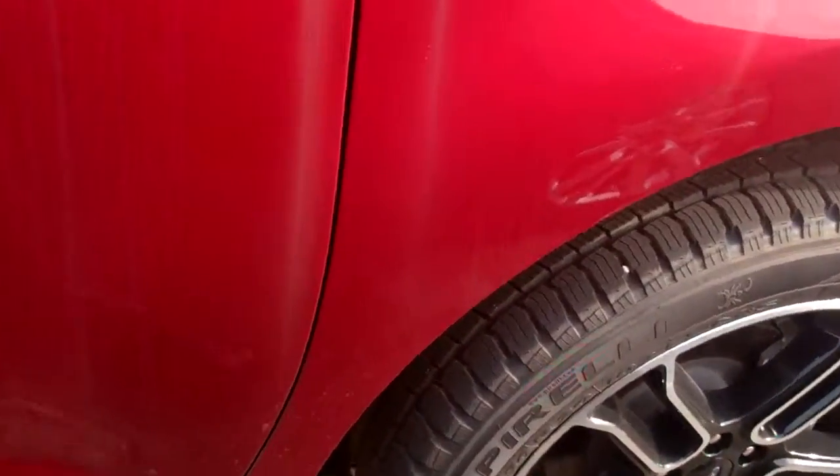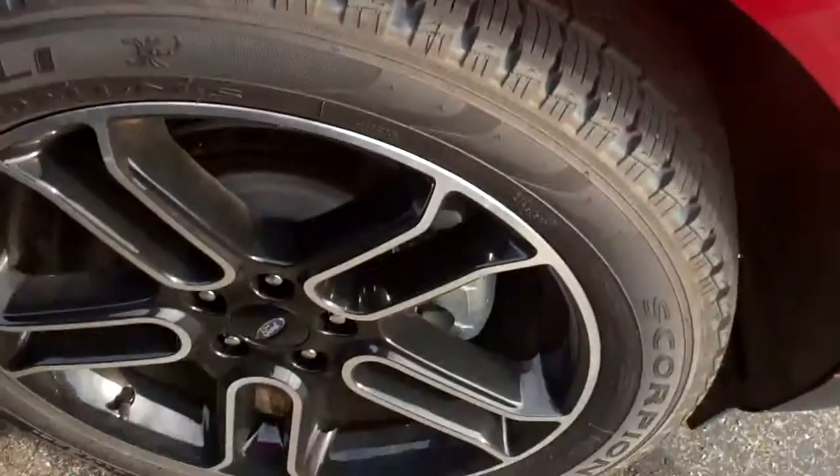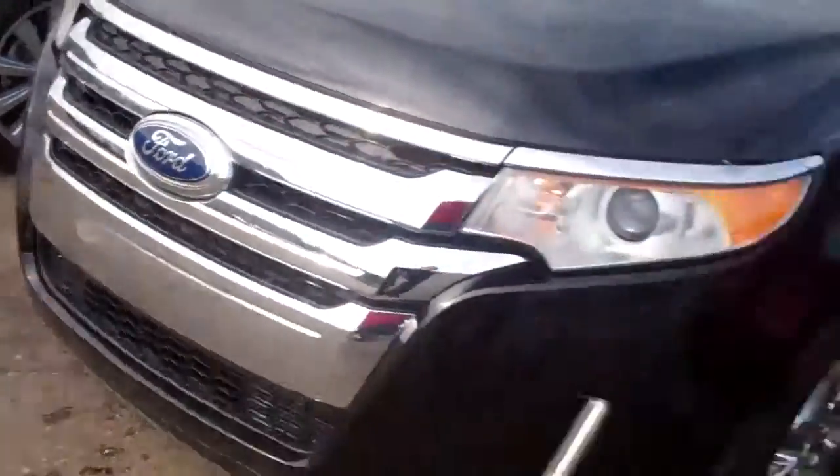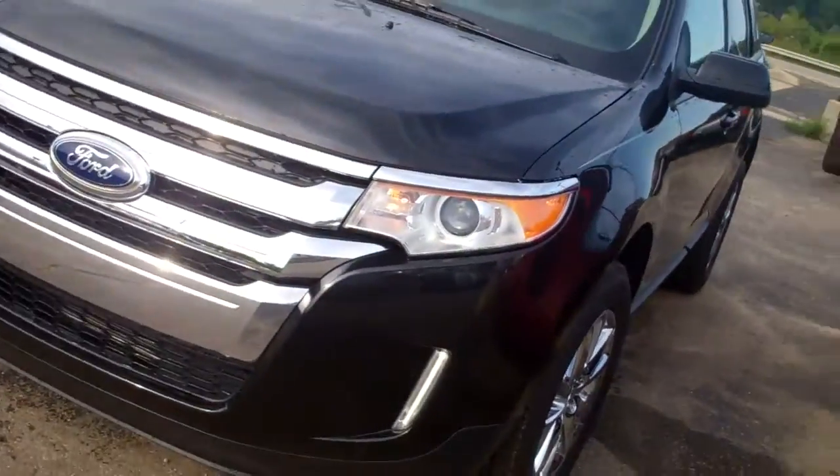This one here has the appearance package on it, which gives you the darkened rims. It gives you a little different interior with the two-tone suede and the front painted grille versus the chrome grille. Both are beautiful cars, just with different styles.